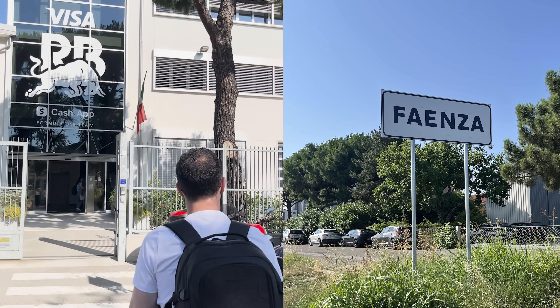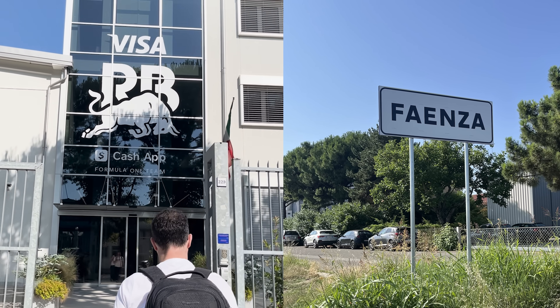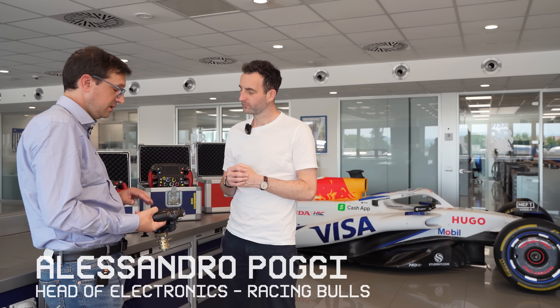To understand how we got to the incredible tech we see today, I travelled to the Racing Bulls headquarters in Faenza, Italy, where Alessandro Poggi, Head of Electronics, walked me through two decades of steering wheel development. And the tech in these wheels is incredible. But first, I need to tell you about some other incredible tech.